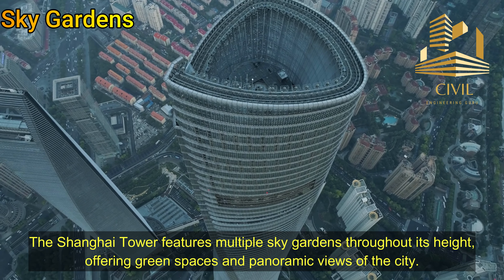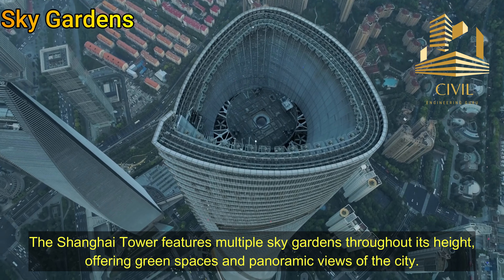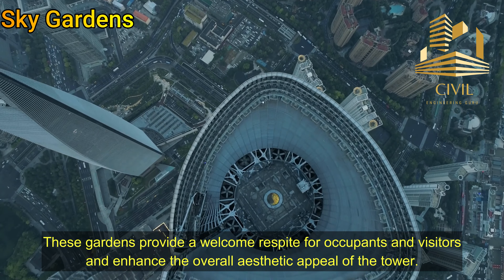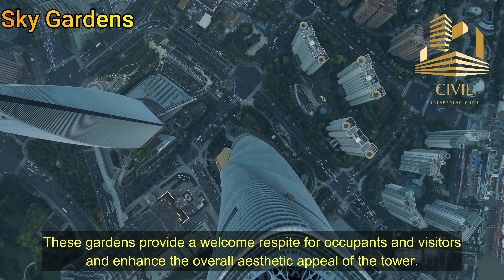Sky gardens: The Shanghai Tower features multiple sky gardens throughout its height, offering green spaces and panoramic views of the city. These gardens provide a welcome respite for occupants and visitors, and enhance the overall aesthetic appeal of the tower.